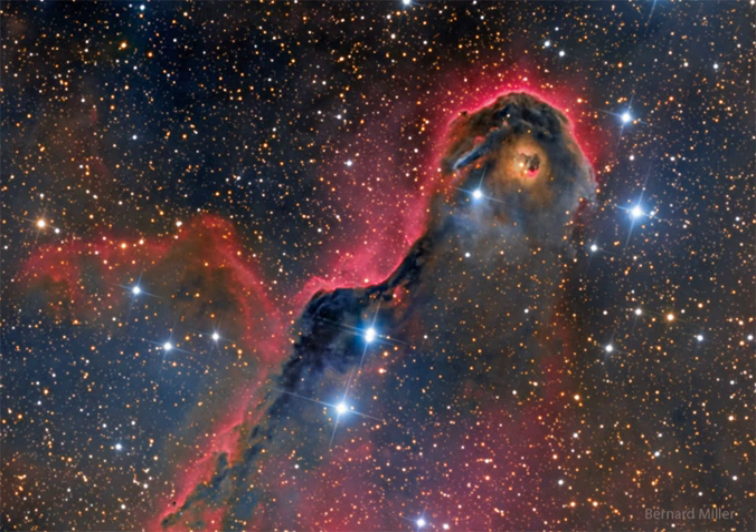Nearly 3,000 light-years distant, the relatively faint IC 1396 complex covers a much larger region on the sky than shown here, with an apparent width of more than 10 full moons.